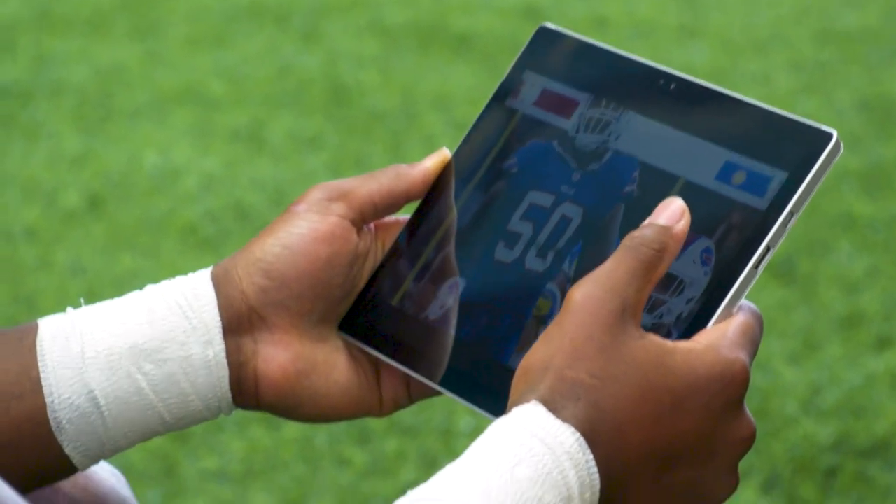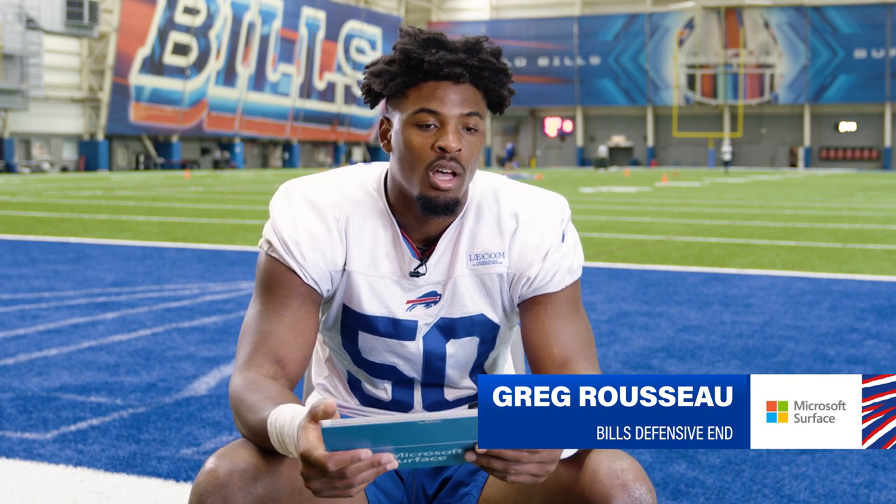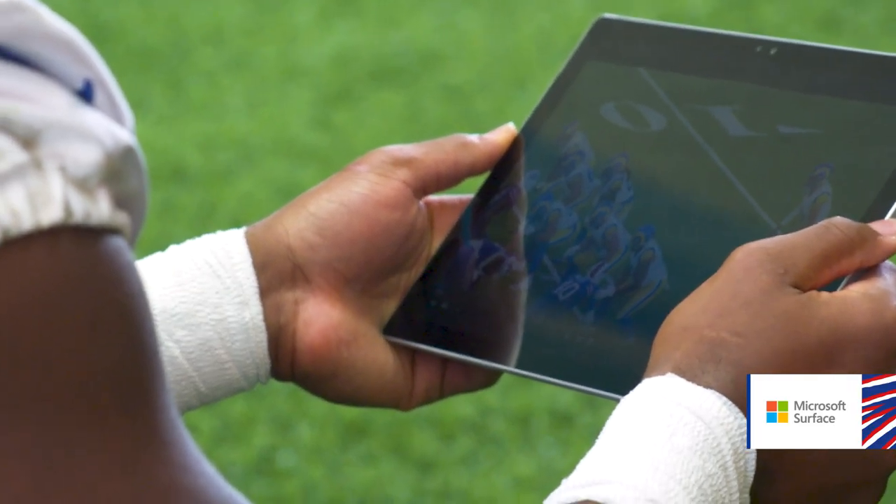I feel like the Microsoft Surface is a great tool because it's real mobile. So if the coach is over there, you can kind of grab it, show him what you saw, and vice versa, he can show you what he saw. So it's real easy on the sidelines.